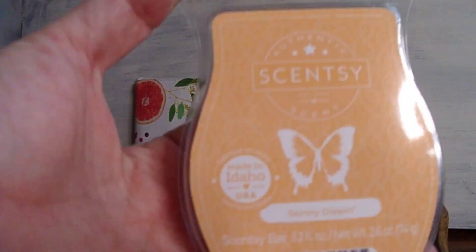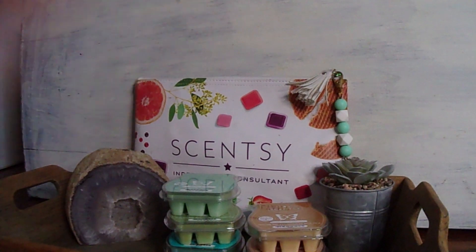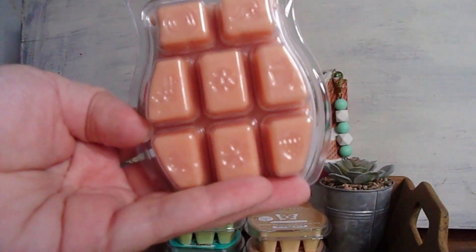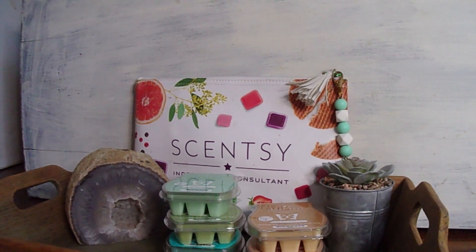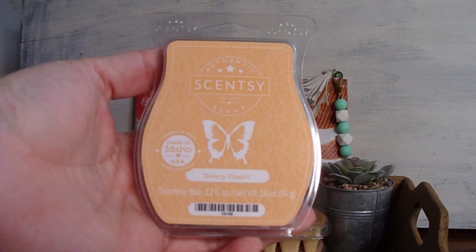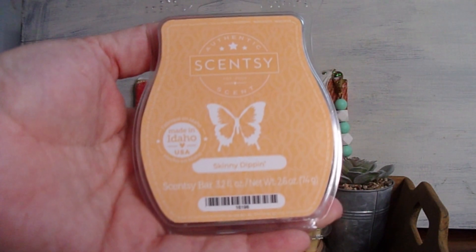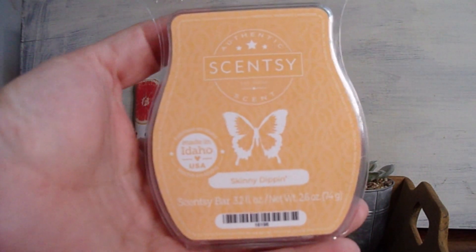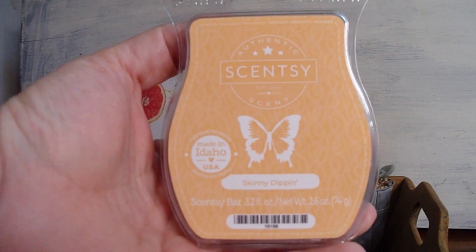Finally, the last bar I got is in the Fruit category — it is Skinny Dipping. I haven't warmed this bar since I was a customer, which was 2012, so that's about 11 years. Skinny Dipping is beautiful — it's the color of cantaloupe. You get melon, there's pear I think, and it's just a really good medley of melons: honeydew, cantaloupe, with a different scent profile from the pear thrown in there. I really do love this one. It's an oldie but goodie — a classic Scentsy scent — and I felt it was time to jump back into the catalog classics and rediscover the awesomeness of the standard.